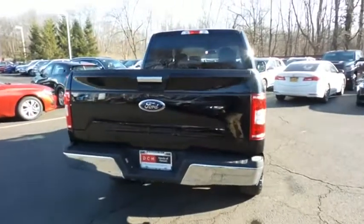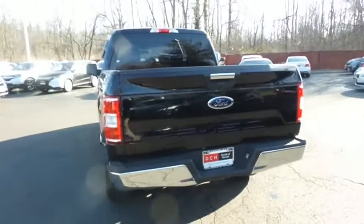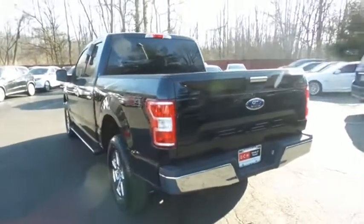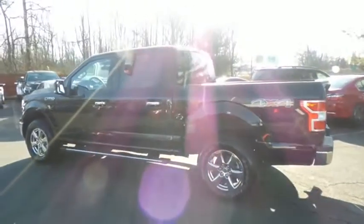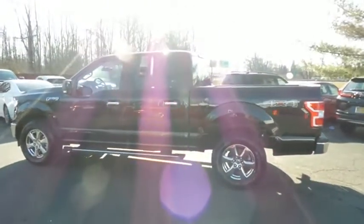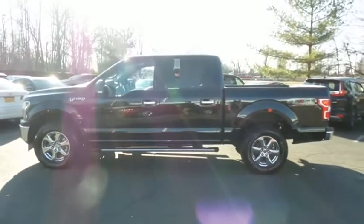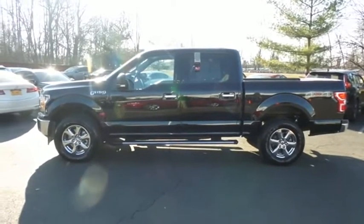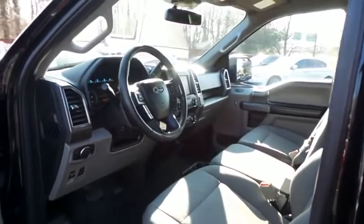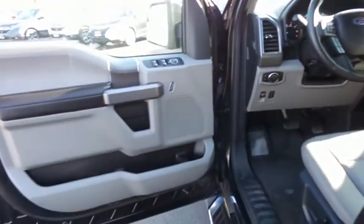This gorgeous Ford F-150 has just arrived at Honda of Nanuet. It only has 13,000 miles, has gone through a comprehensive multi-point inspection and quality assured review, and it's backed by a 90-day unlimited mileage powertrain warranty. The earth gray cloth seats are in pristine condition — with only 13,000 miles, this F-150 is like new.